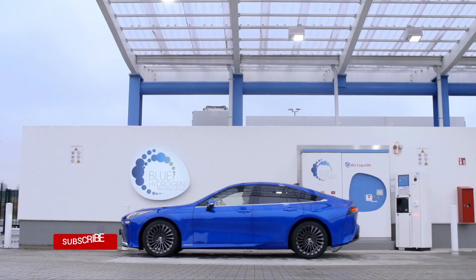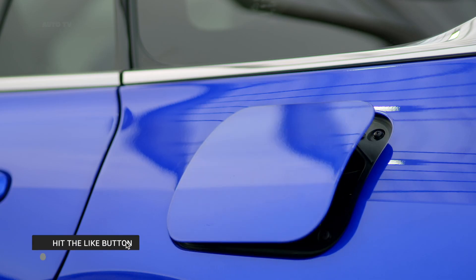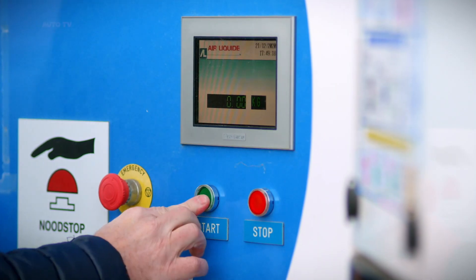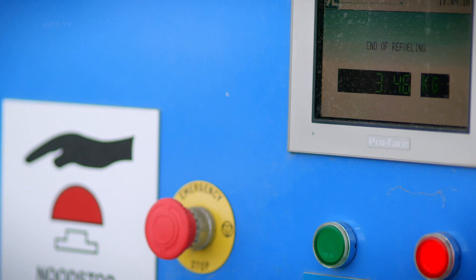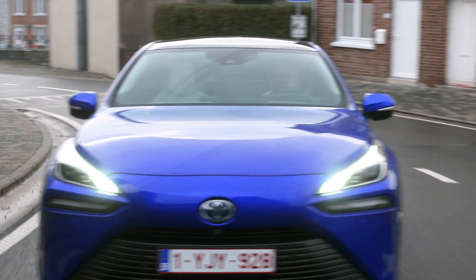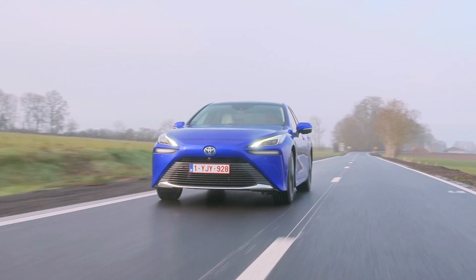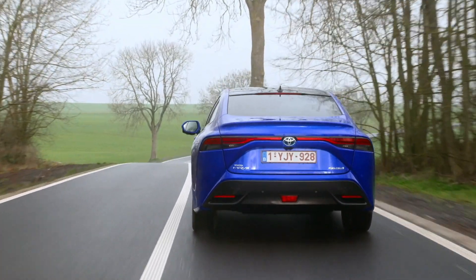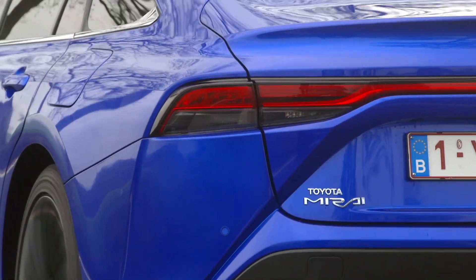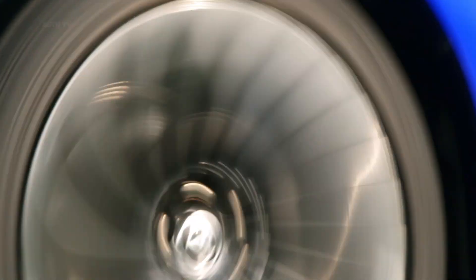This is the second generation of Toyota's groundbreaking zero-emission hydrogen fuel cell electric sedan, with a completely redesigned fuel cell system with significant reductions in the size and weight of all principal components. A new platform and repackaged powertrain allow for a third hydrogen fuel tank to be added, contributing to a 30% increase in the car's driving range to around 650 kilometers.